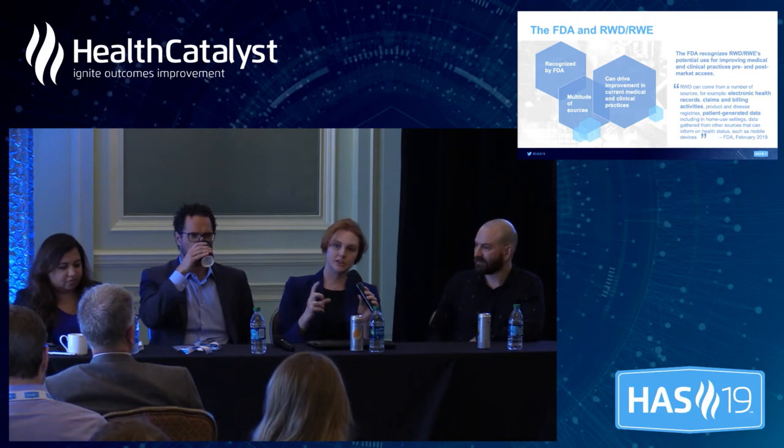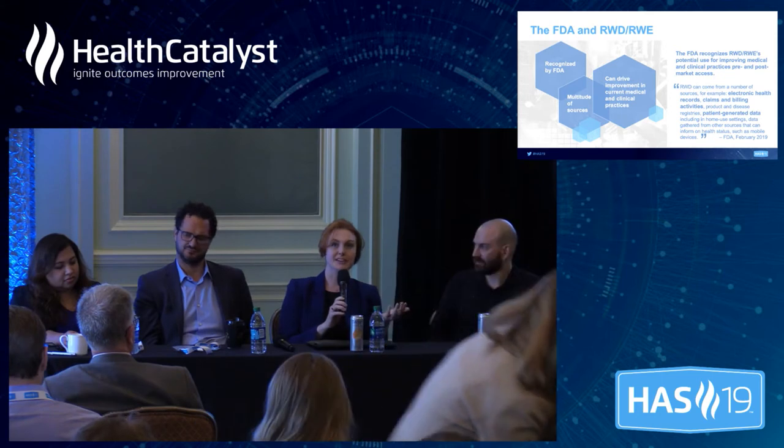This is an incredibly exciting time to be in drug development. We've always wanted to be able to use real-world data to get additional indication expansions for medicine. So if we have a drug brought out for cancer A and doctors are already using it for cancer B, why can't we use that data to get the indication for cancer B? And now we can.